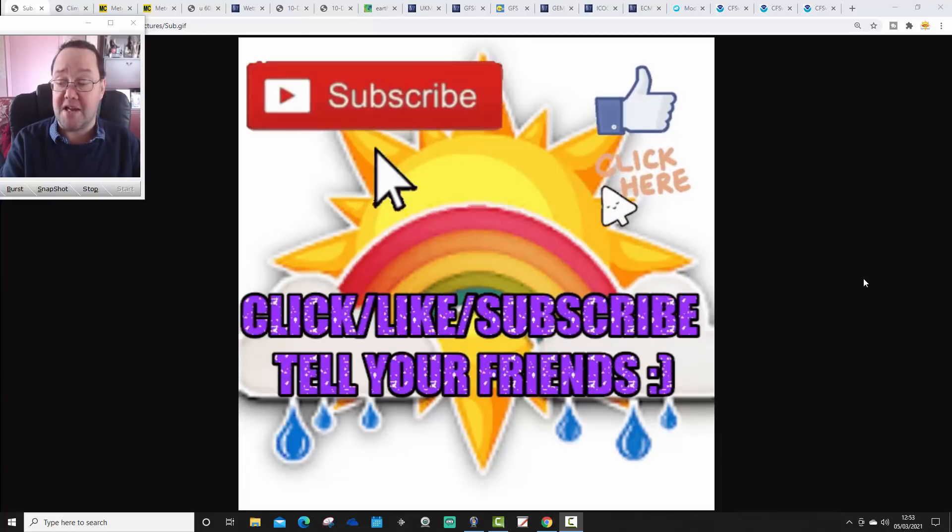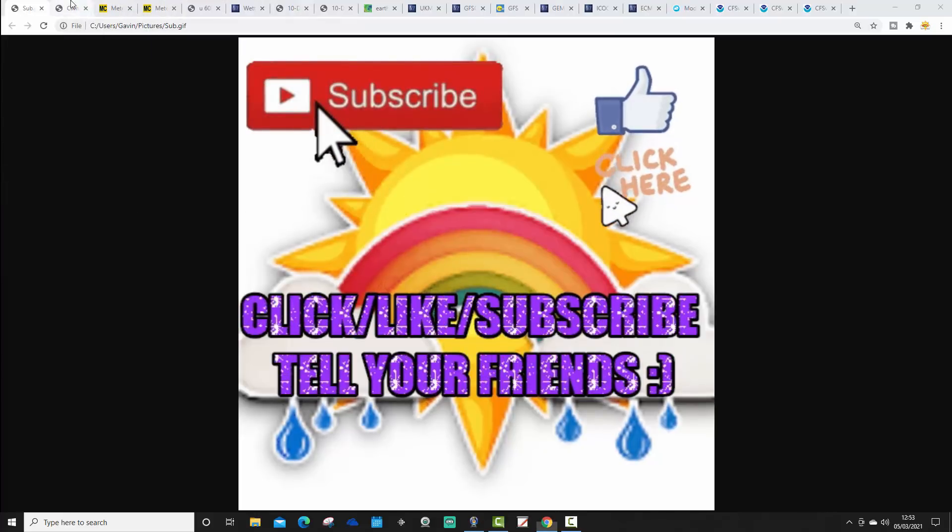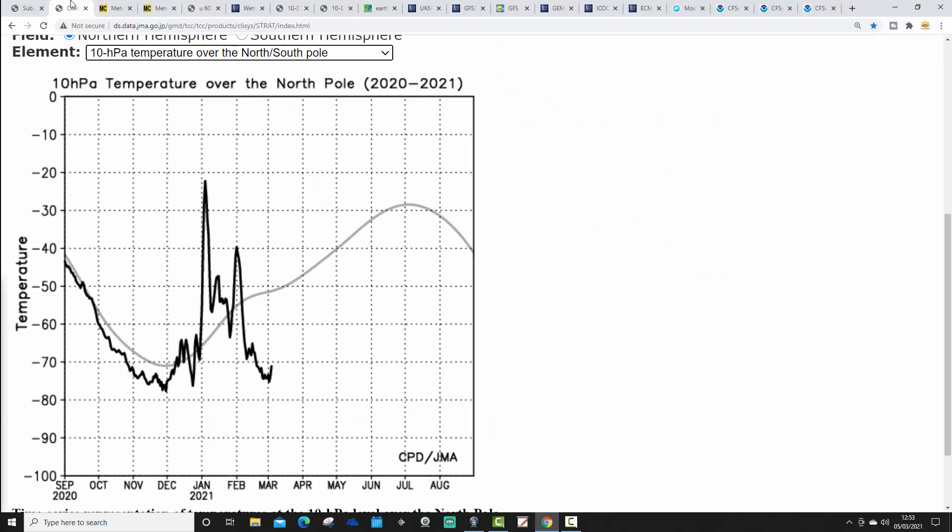Drop a comment and let us know what you think. Click the bell and you'll be notified by YouTube when we release videos and also live stream. Right, let's start off with the stratosphere. I haven't looked at this for a little while, so I thought we'd bring you up to date on what's going on in the stratosphere now that we've moved into spring.